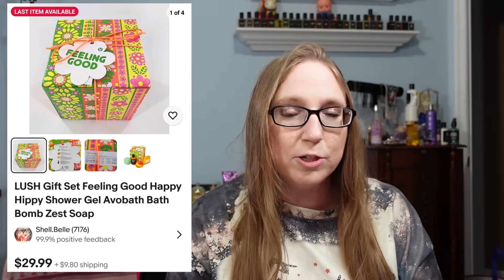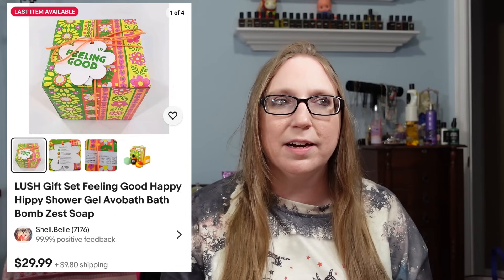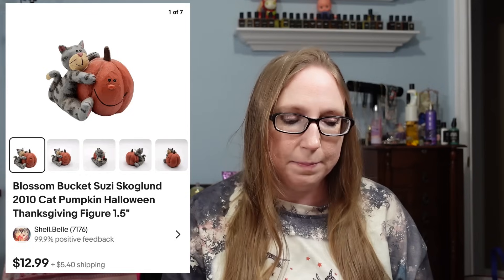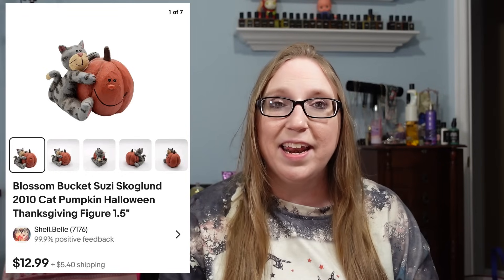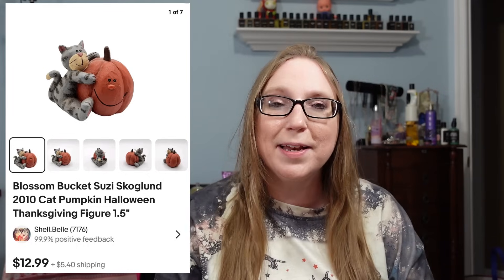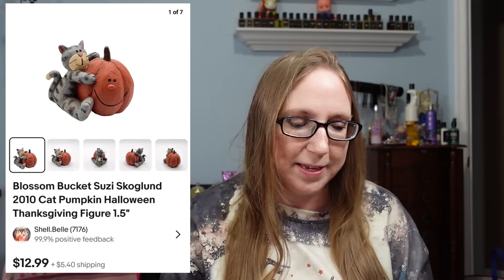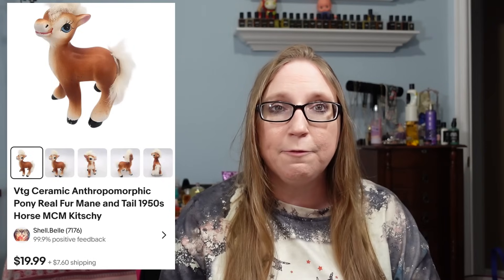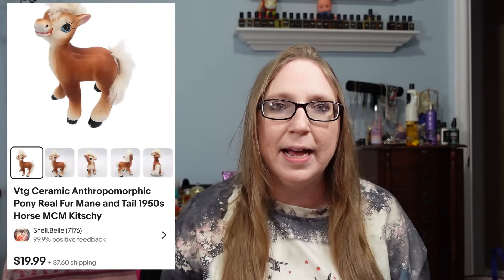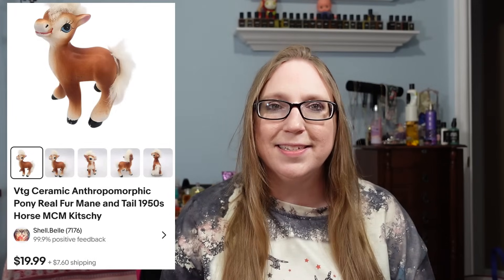The next three items went to a subscriber named Sandra. She purchased a Lush gift set for $29.99 — I got that at a yard sale, one of maybe two or three times I've ever found Lush there. She also purchased a Blossom Bucket cat on a pumpkin for $12.99, also from a yard sale. I went back and the lady was having another yard sale, so I have two more Blossom Bucket pieces to list soon. Sandra also bought a cute ceramic pony figure with real rabbit fur mane and tail, which sold for $19.99.